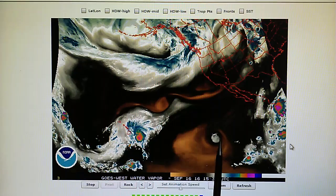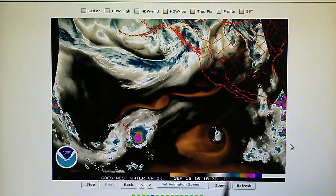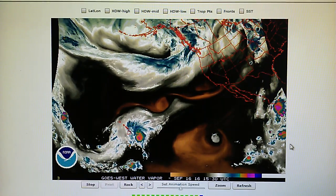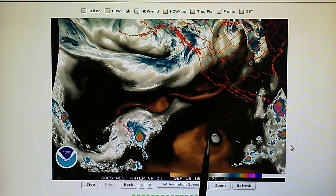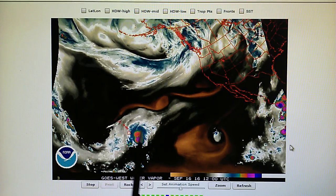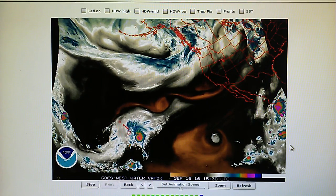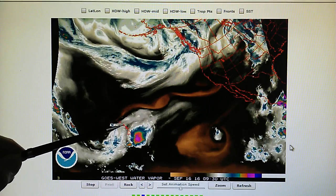Here we have Orlene, which is still marked as a tropical storm with 45 mile-per-hour winds. So this thing is on its way out. We can see the transmitter right on top of that, but over here we see some really impressive development and we also see a blast pattern right here towards the end of this loop.